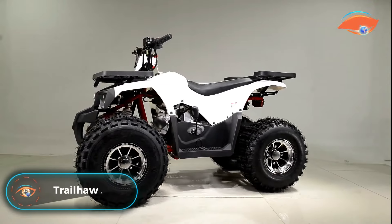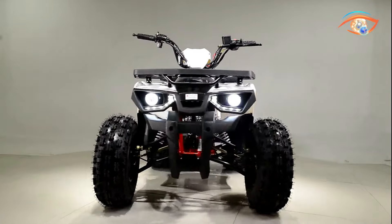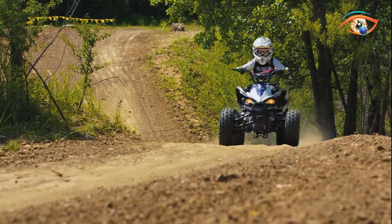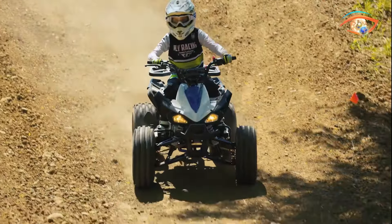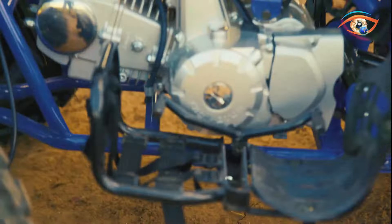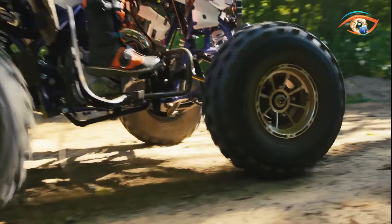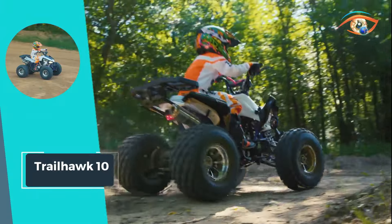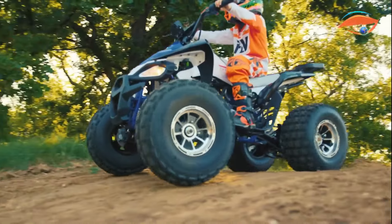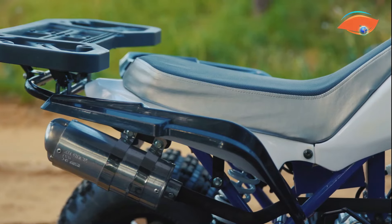Trailhawk 10: Get ready for the ultimate off-road adventure with the Trailhawk 10. Engineered for action and performance, this ATV is built to tackle any terrain with ease. Featuring a powerful four-stroke engine equipped with wireless engine shut-off and throttle limiter for added safety, the Trailhawk 10 ensures proper ergonomics for a comfortable ride, while hydraulic disc brakes provide reliable stopping power. With grease zerks for easy maintenance, large 8-inch wheels for enhanced stability, and LED running lights for improved visibility, this ATV is ready for trails day or night.